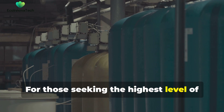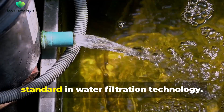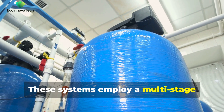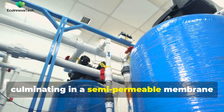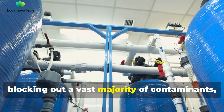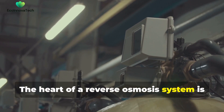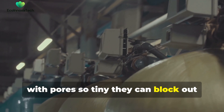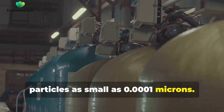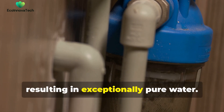For those seeking the highest level of microplastic removal, reverse osmosis systems stand as the gold standard in water filtration technology. These systems employ a multi-stage filtration process, culminating in a semi-permeable membrane that acts as an incredibly fine sieve, blocking out a vast majority of contaminants, including microplastics. The heart of a reverse osmosis system is the membrane itself, with pores so tiny they can block out particles as small as 0.0001 microns. As water is forced through the membrane under pressure, contaminants are left behind, resulting in exceptionally pure water.